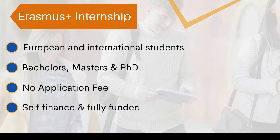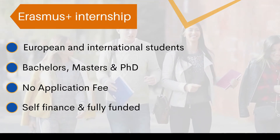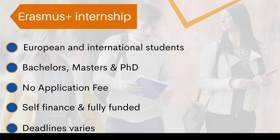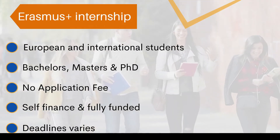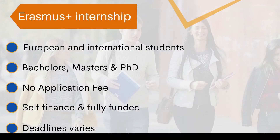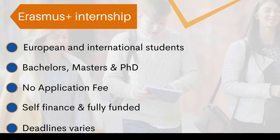I will show you in this video how you can search specifically for fully funded internship opportunities in Europe. The deadline varies for each internship, but most opportunities are offered during the summer season. This is the time when you will have the maximum opportunities to win an internship and get a chance to work in European Union countries.